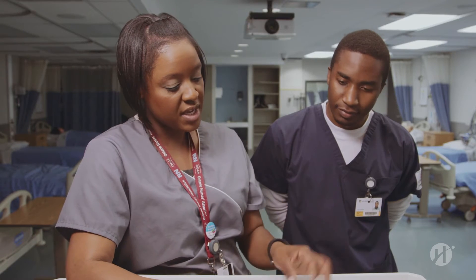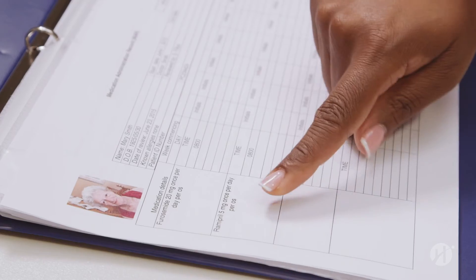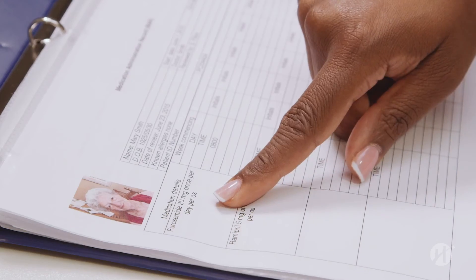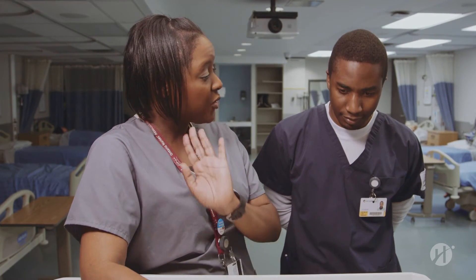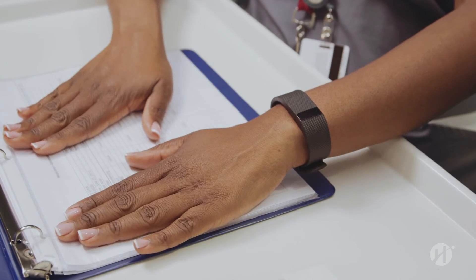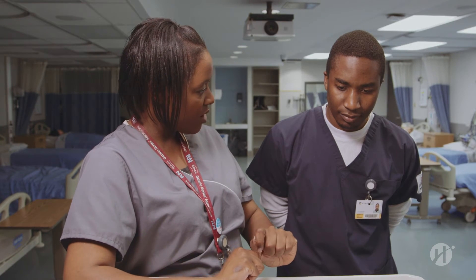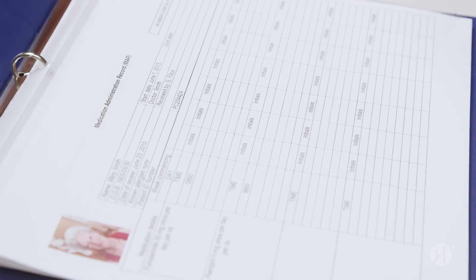Before we pour anything, we do our second check. Here we have Ramipril 5 milligrams PO daily, and furosemide 20 milligrams PO daily — everything has to match up. Our third and final check: we take the medication and the MAR to the bedside, make sure we have the right patient with the right name band, then open up our medications. That'll be our third and final check. It's all yours.